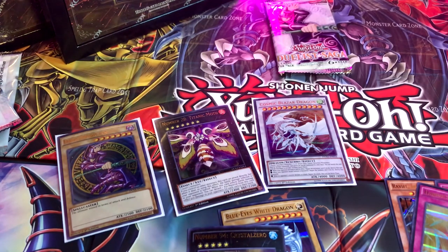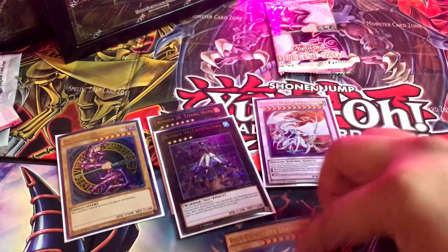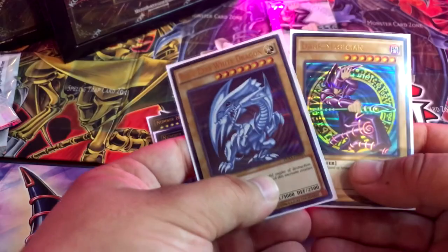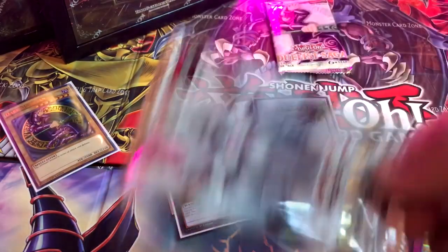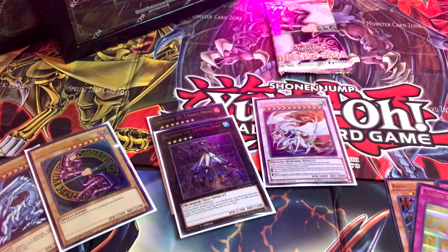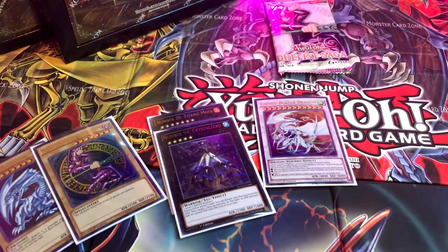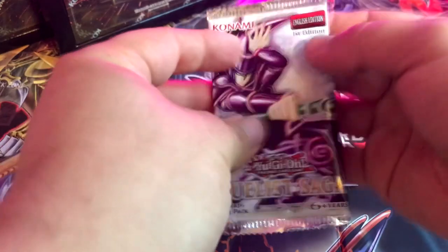No freaking way, I cannot believe it — I normally have terrible luck. Terrible luck! And out of two boxes I pulled the two cards that I wanted out of the corresponding packs. Okay, the Dark Magician came out of this one, but still — freaking epic. Just what?! It's insane. And we still got one more pack — what can we get? Heart of the cards, let's go — you're with me today!